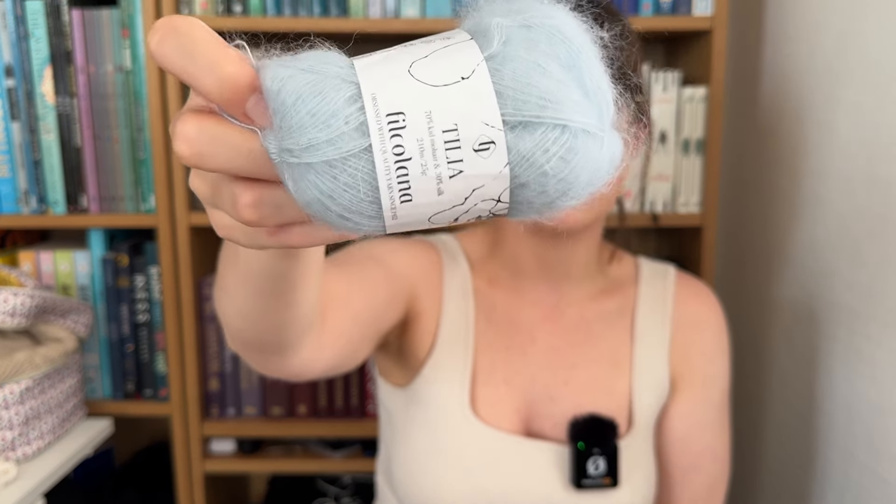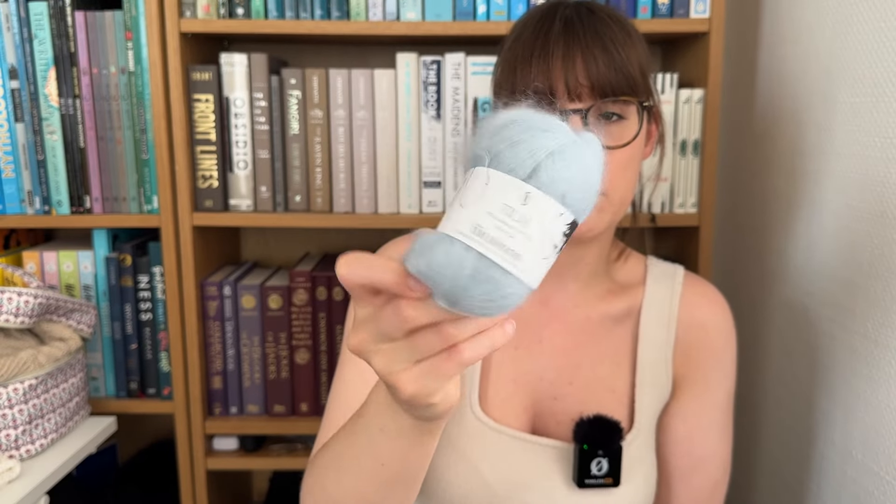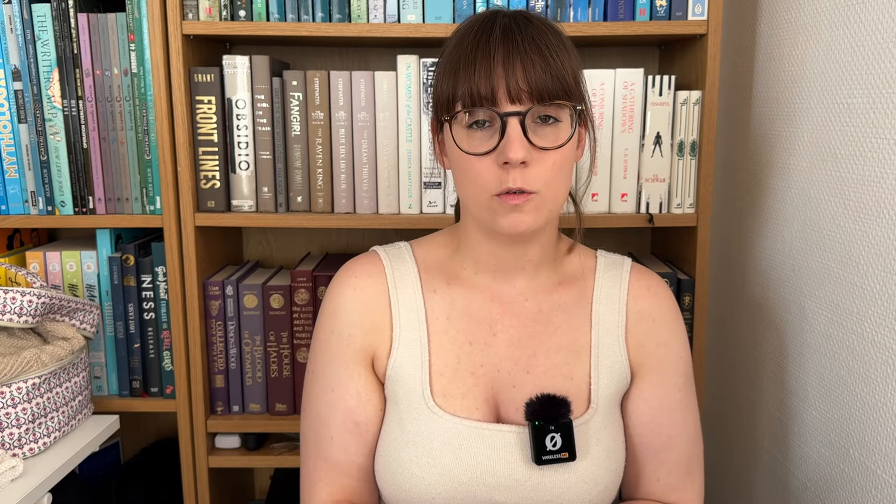I was a little worried it was going to be too itchy and it's not at all. I'm more sensitive to alpaca than mohair, but this mohair is really soft. If you want to try a different mohair from what you usually use, I really recommend this one. This took me about a month and one week to finish, which I'm pretty pleased about.